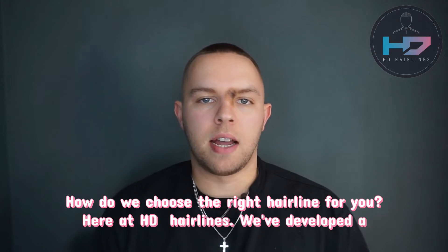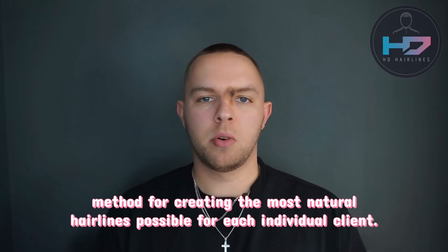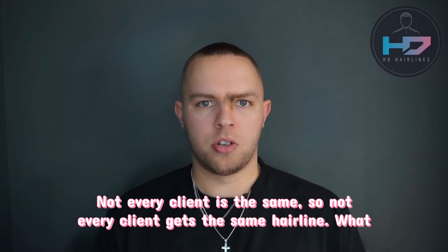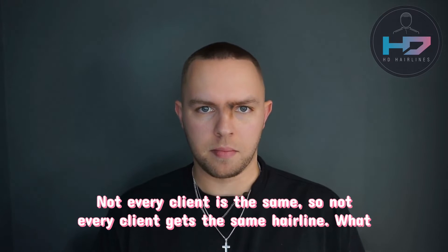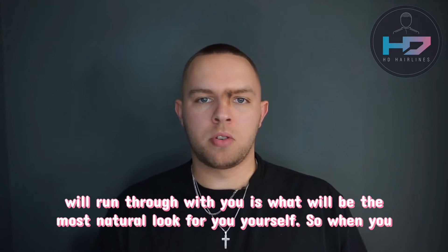How do we choose the right hairline for you? Here at HD Hairlines we've developed a method for creating the most natural hairlines possible for each individual client. Not every client is the same, so not every client gets the same hairline. What we'll run through with you is what will be the most natural look for yourself.